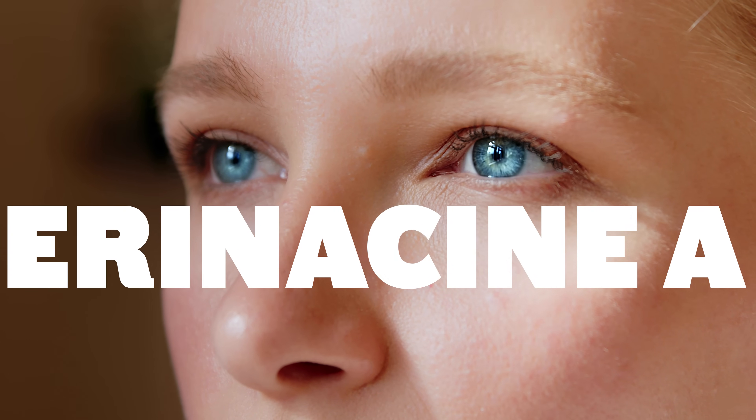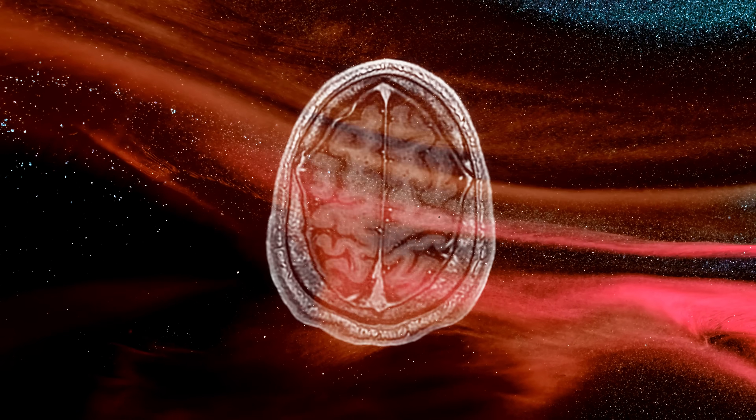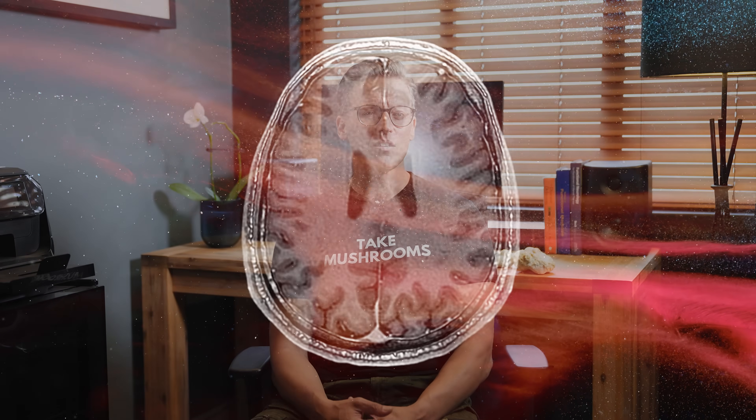First, let's talk about the stars of the show — terpenoids, specifically irinacines and hericenones. The most clinically significant of these is irinacine A. This tiny molecule is a neurological powerhouse, and it possesses a remarkable ability that sets lion's mane apart from almost every other natural compound: it can cross the blood-brain barrier.